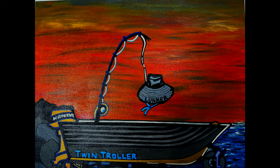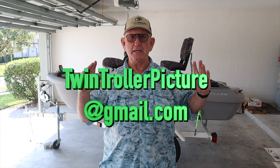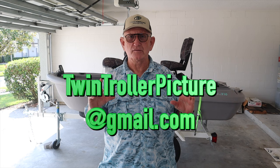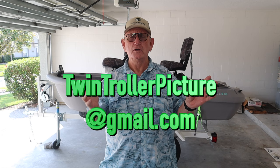When this boat is sold, Jim will post that in the first comments below this video, so please make sure that you look at the comments. If you're interested in this boat and want to contact Jim, you need to contact me at this email address: twintrollerpicture at gmail.com. Send me your contact information — your cell phone number, your email address, where you generally live, what state, and what city. I will then forward that to Jim, and Jim will contact you directly so the two of you can work out buying this boat.